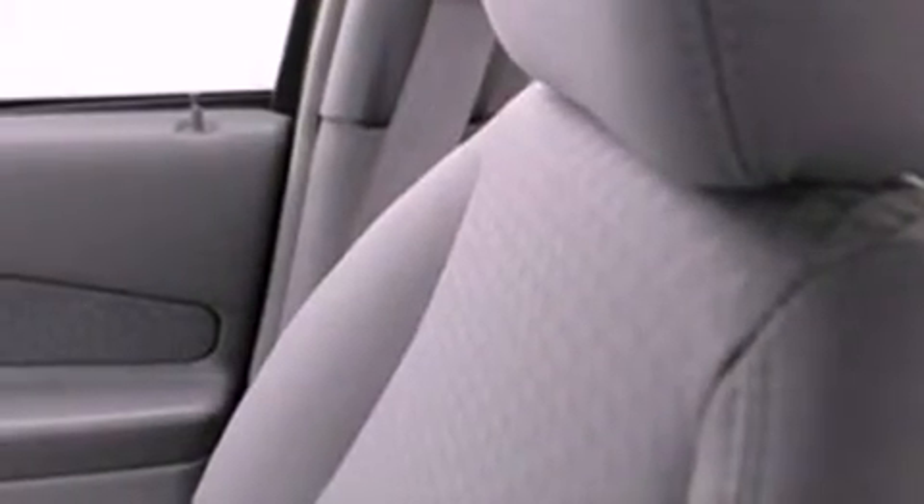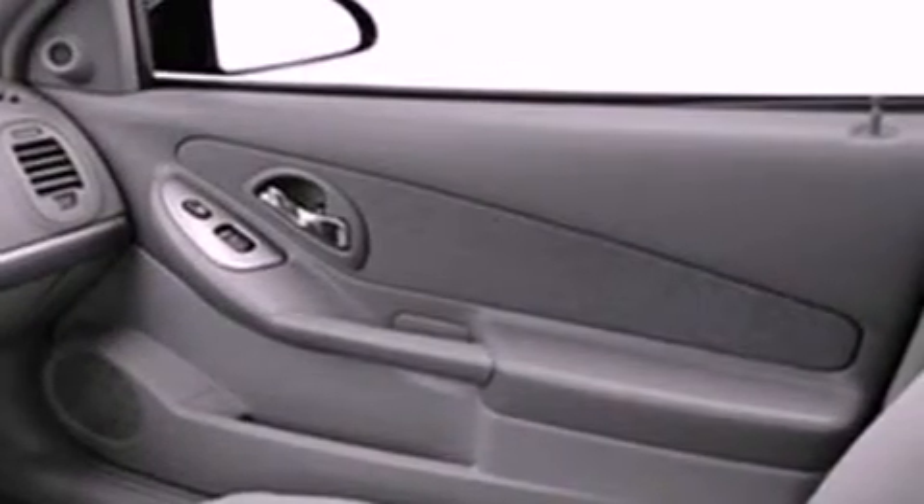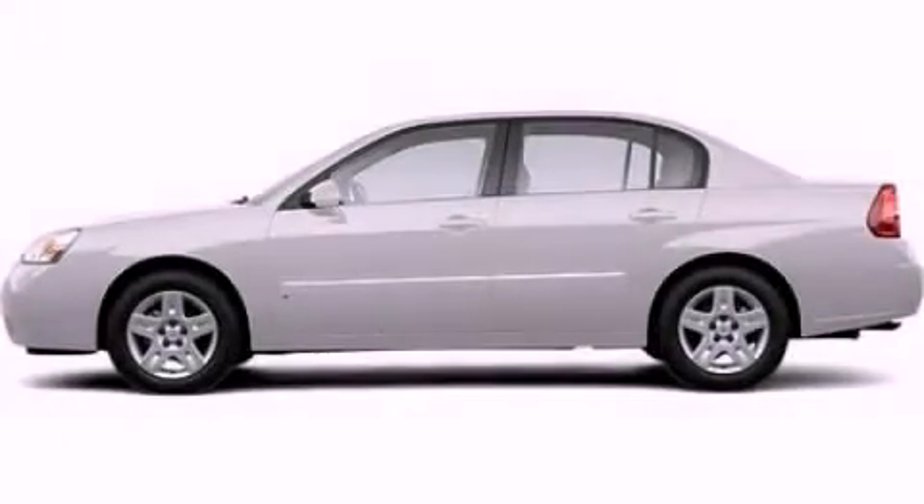With an EPA estimated rating of 32 miles per gallon on the highway, it's easy to see how you can save. Contact us today and schedule your opportunity to see this vehicle in person.